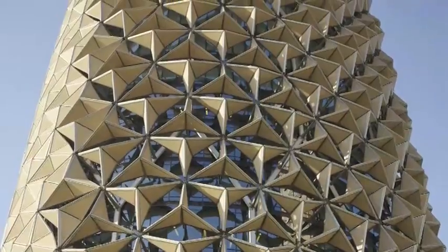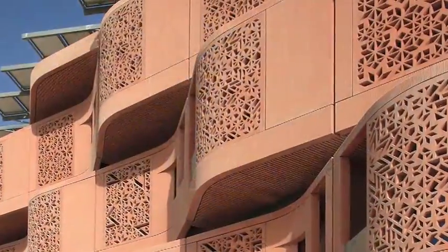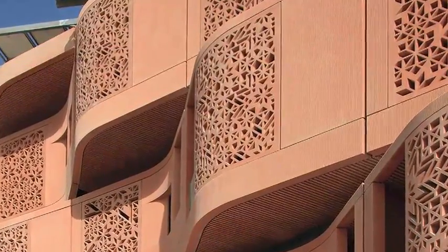The 2,000 panels that cover each building were inspired by the traditional Islamic mashrabiya, a wooden lattice screen used to cover windows, providing privacy and shade from the glaring sun.